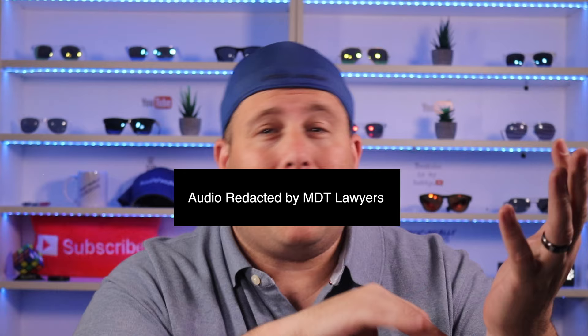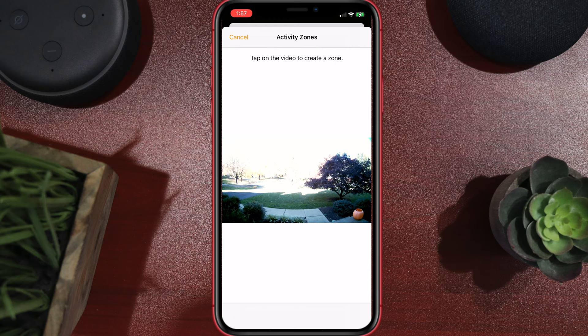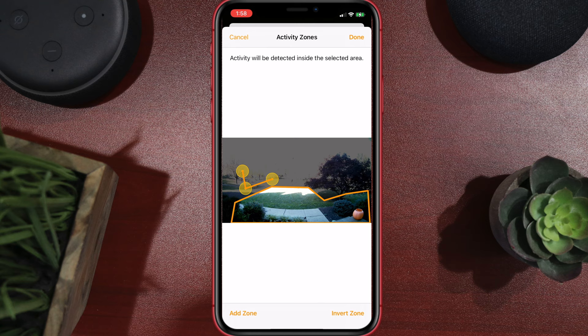As for why this is the only HomeKit secure video doorbell on the market, I asked the company and they said they don't know why other companies decided not to support it — personally, I think it comes down to money. HomeKit secure video also gives you activity zones, so you can draw out specific areas of the image where you want to be notified of motion and areas where you don't.